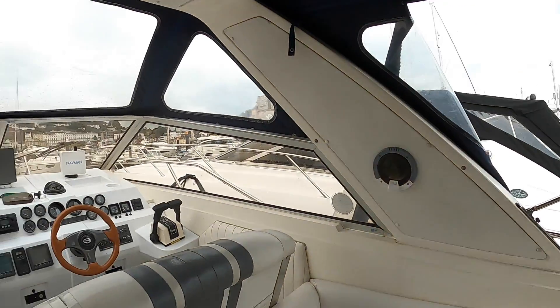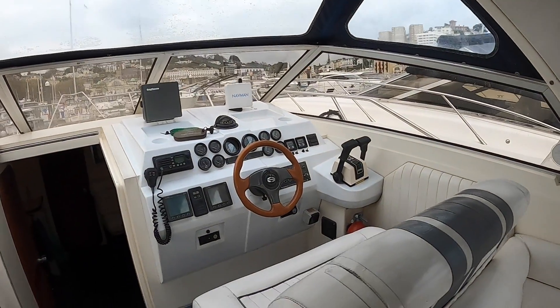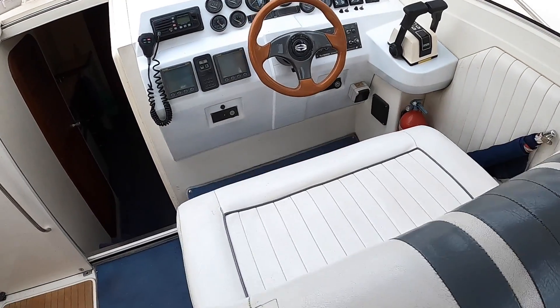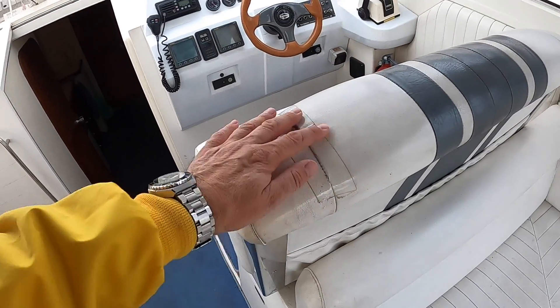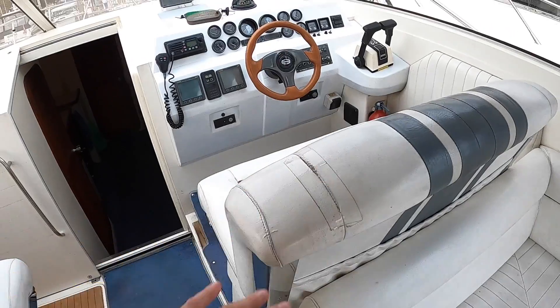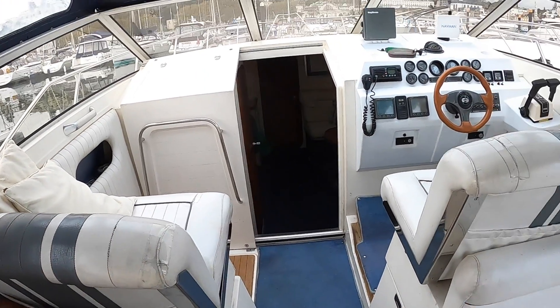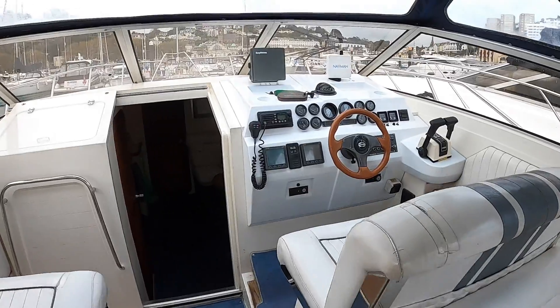Up here at the helm you can see it's all a bit faded, but it's all there. Just a couple of areas where there's been a little bit of a running repair, just there and the same on this side, but amazing for the year — absolutely amazing.